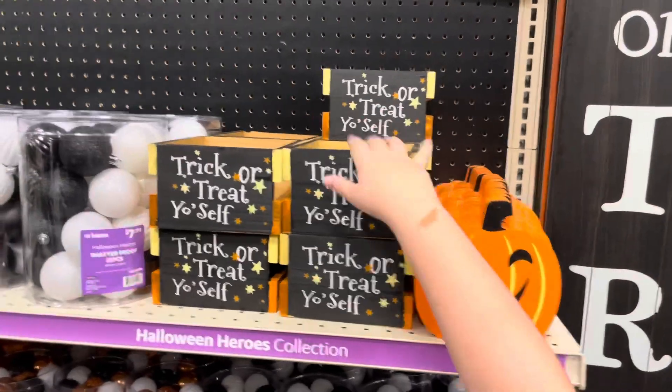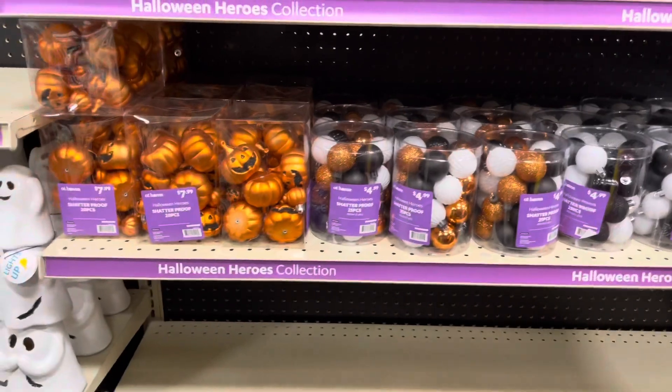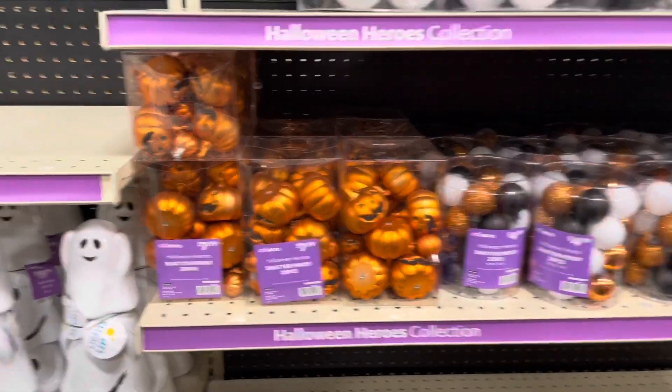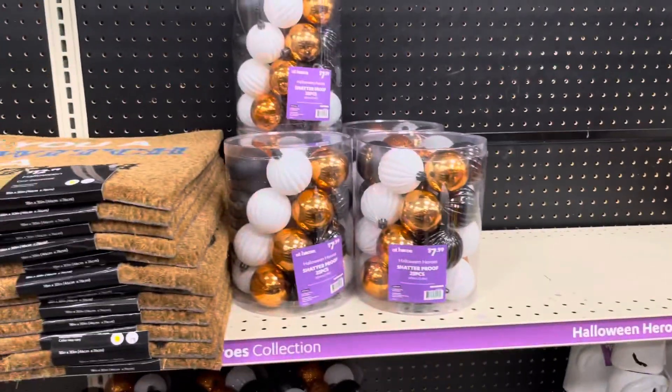That is nice. These are nice. Some spooky pumpkins. This guy's kind of cool. I can't turn it on because it's on the bottom of it. How much is that one? We got $70. That's pretty neat.